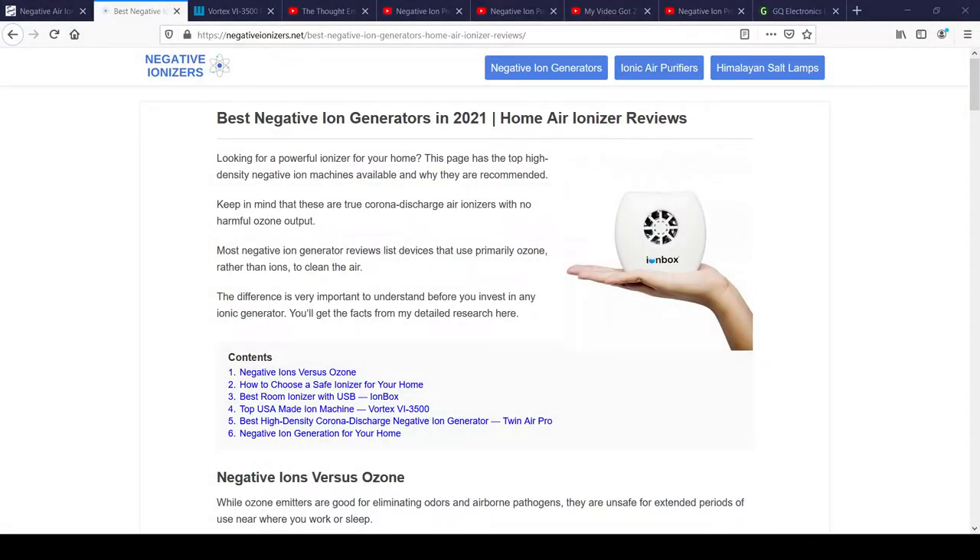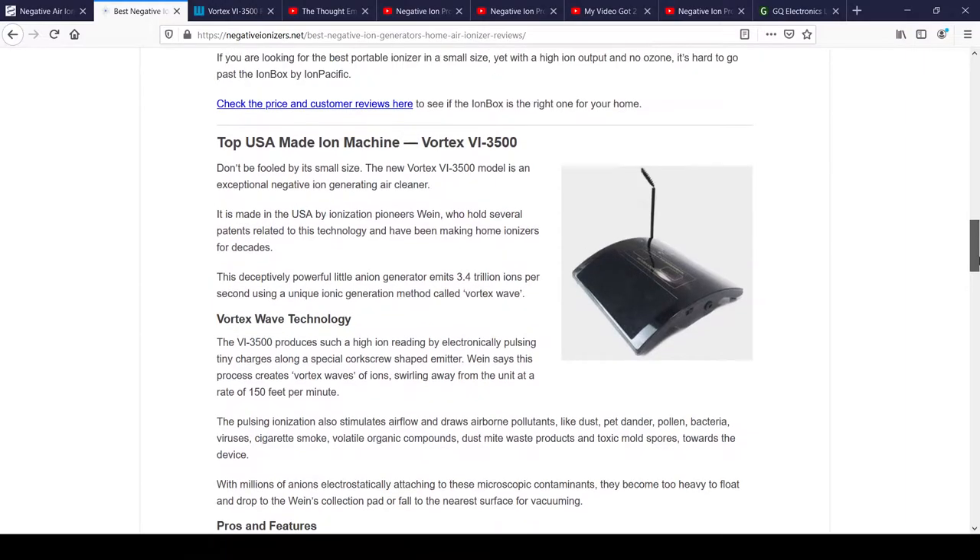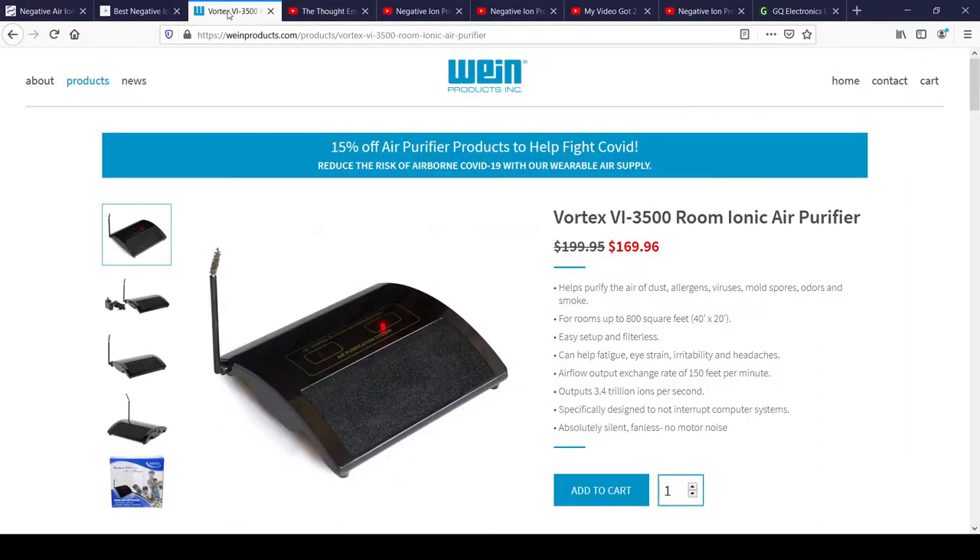I saw this little review page and it had some helpful products. One of them looked interesting — it's made in the USA and I was contemplating getting one. I found a provider. This is the original company; they're kind of hard to find in Canada, unfortunately. But that's not the whole point of this video — I never did buy one of these, though I will eventually.